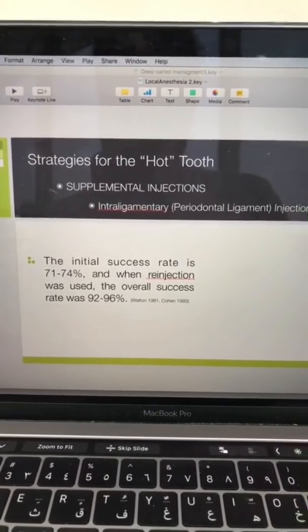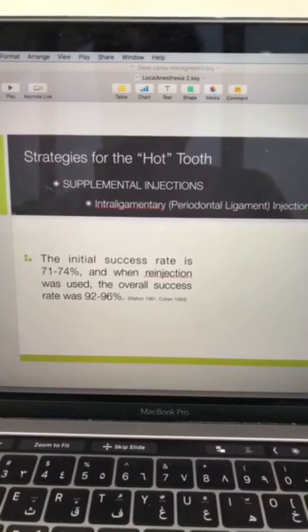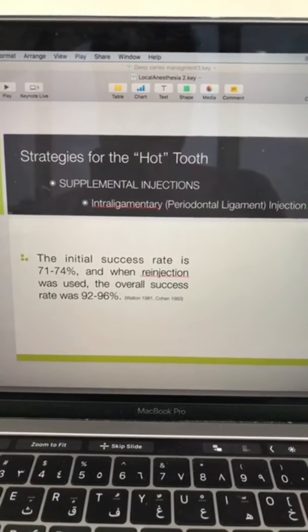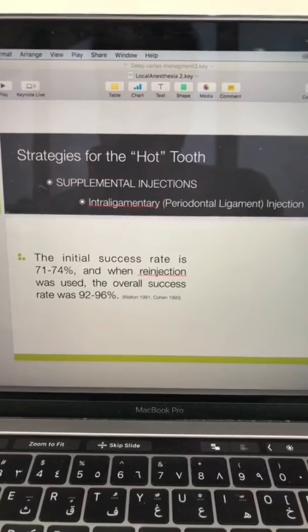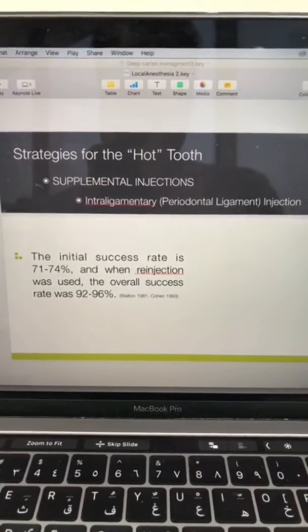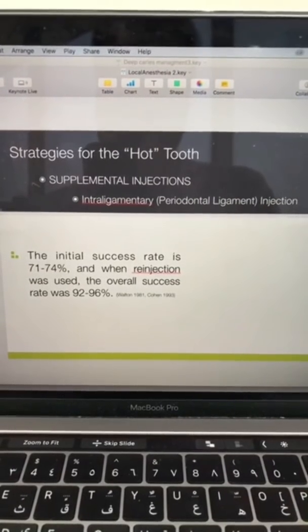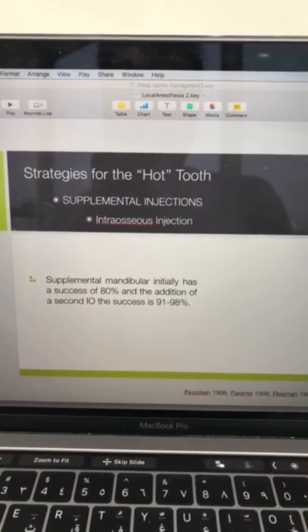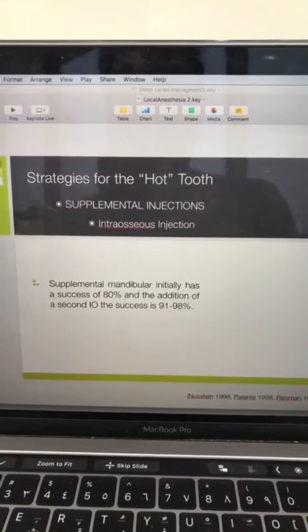If buccal infiltration is not successful, proceed to the intraligamentary injection. The first intraligamentary injection has a success rate of at least 70%. Giving a second intraligamentary injection raises the success rate to 92–96%.